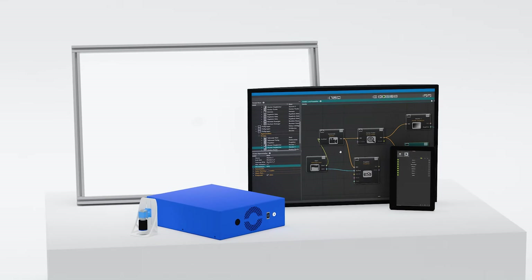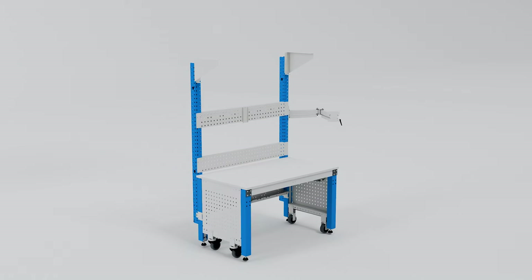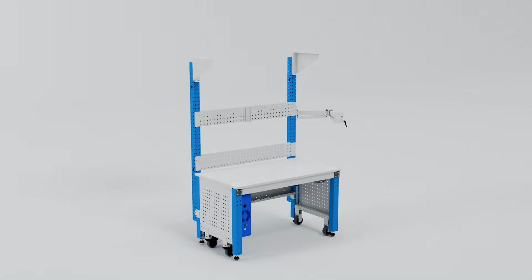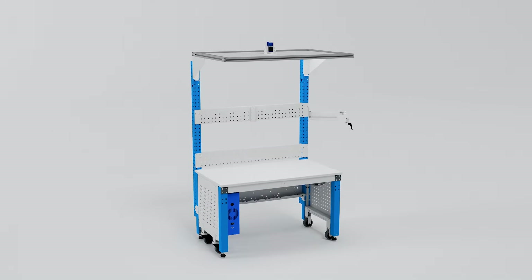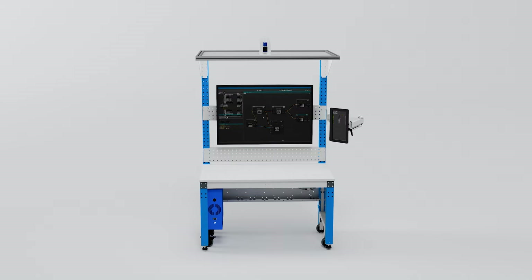SmartKlaus is the modular worker assistance system for manual processes. The basic system consists of an image processing computer, a large LED panel, an industrial camera, a control display, and a touchscreen to navigate the processes.